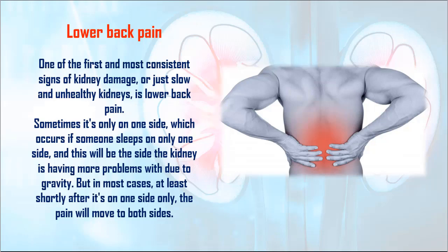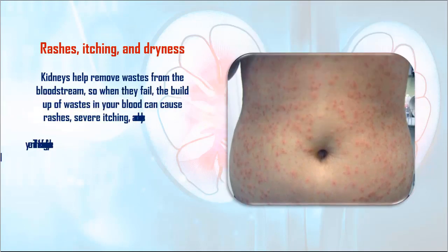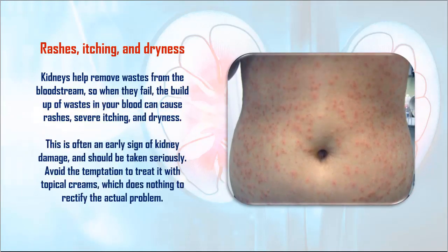2. Rashes, itching, and dryness. Kidneys help remove wastes from the bloodstream, so when they fail, the buildup of wastes in your blood can cause rashes, severe itching, and dryness. This is often an early sign of kidney damage and should be taken seriously. Avoid the temptation to treat it with topical creams, which does nothing to rectify the actual problem.